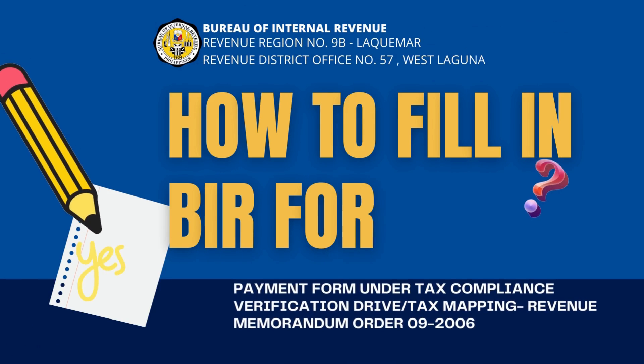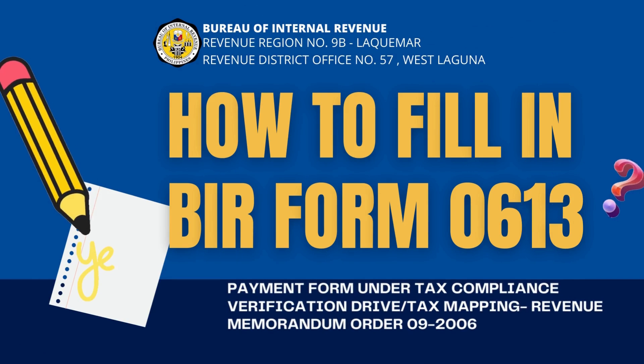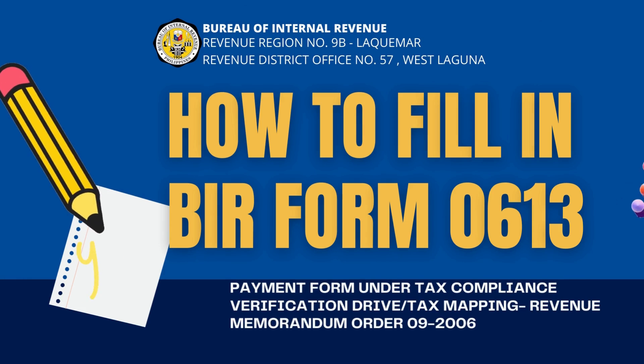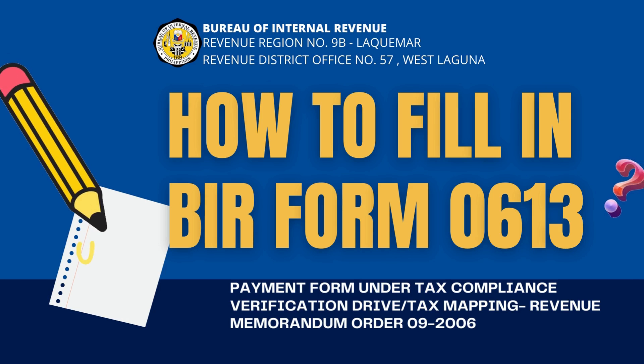Welcome. Today, we will learn how to fill up BIR Form No. 0613, otherwise known as Payment Form under Tax Compliance Verification Drive or Tax Mapping. This presentation is brought to you by BIR Revenue District Office No. 57, West Laguna. Happy Learning!